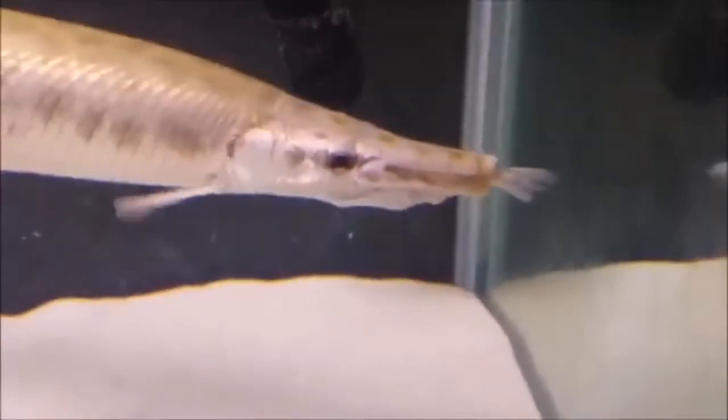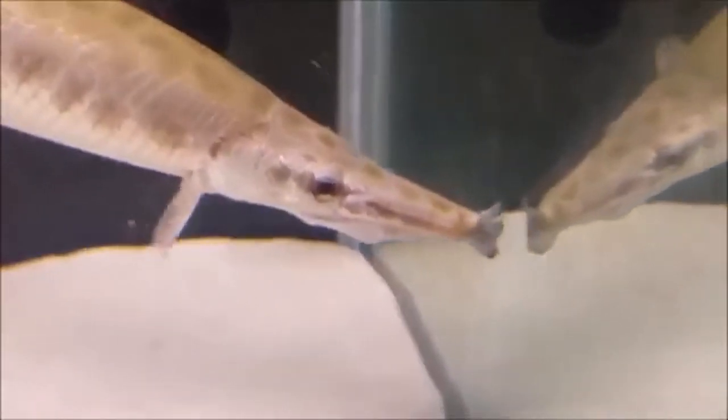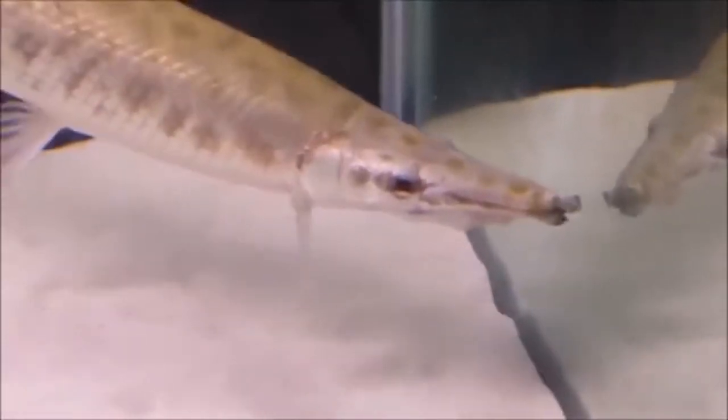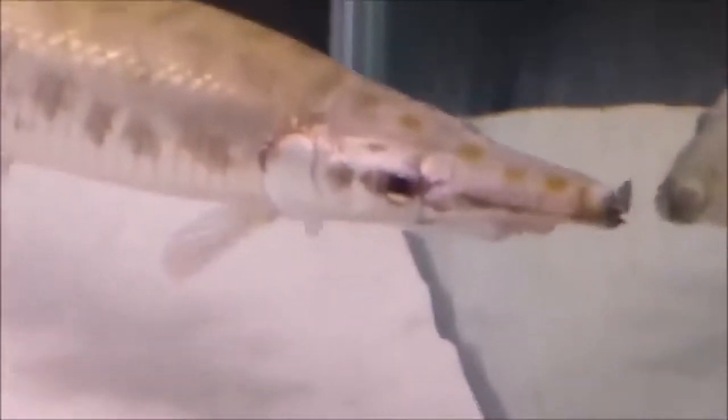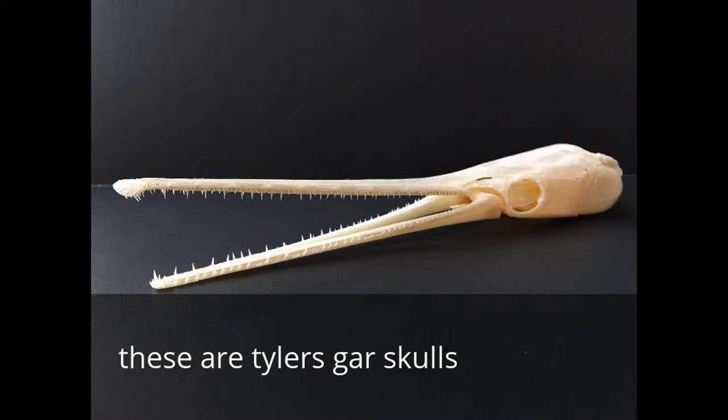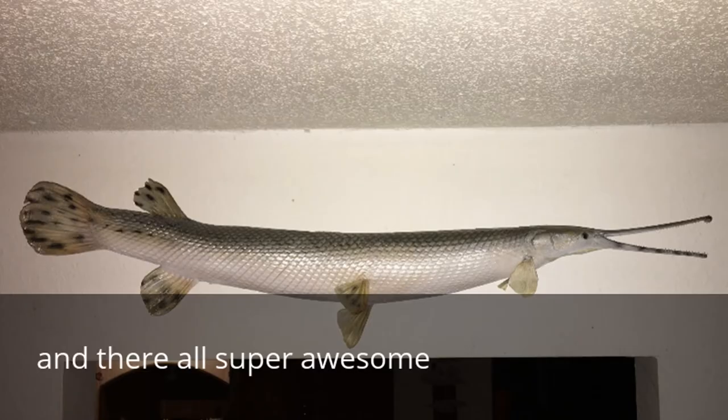Moving on to the details of this fish: it has black irregular spots all over the top of its head, following all the way through its body, which is really nice to look at. It also has them on its anal fin, which makes the fish look pretty beautiful. It looks pretty similar to the spotted gar, but the spotted gar has more perfect circles in its spotting pattern.